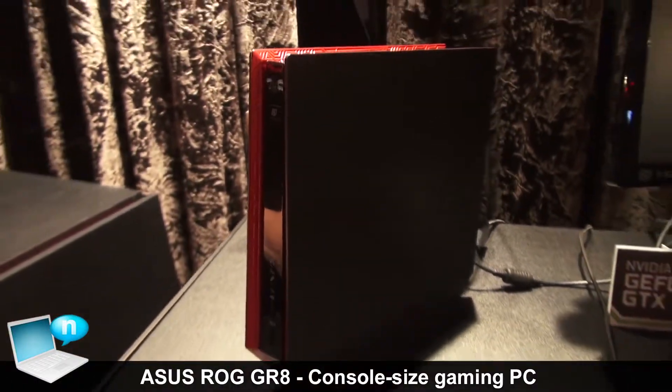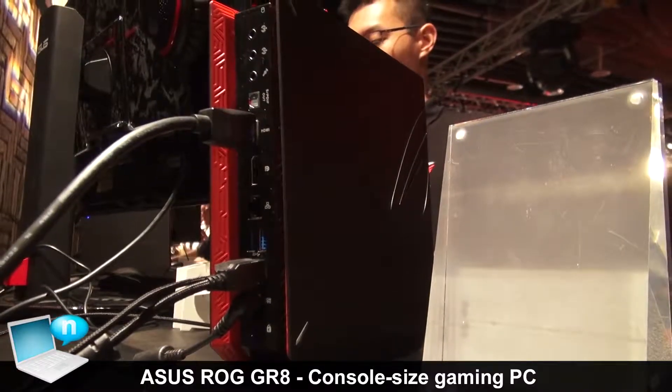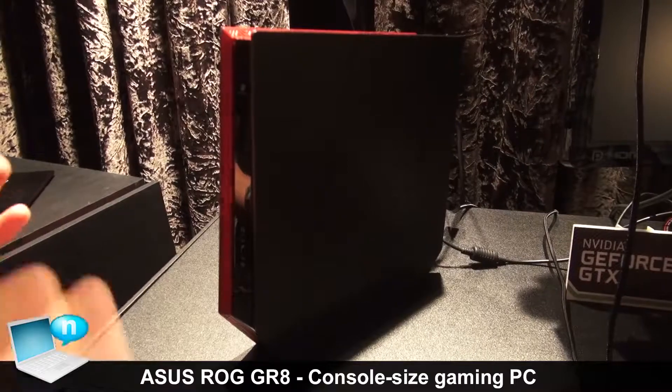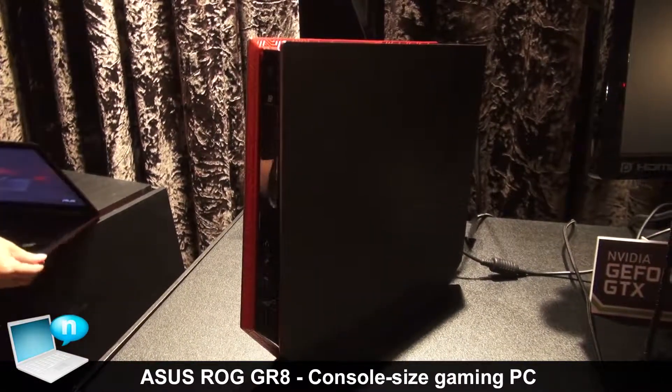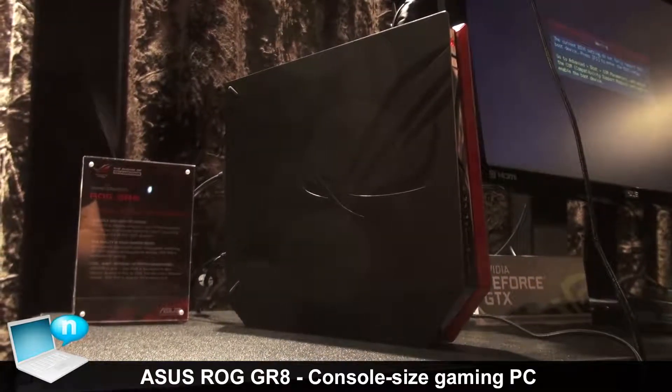Because it is a tiny size — just 2.5 liters and weight like 1.3 kg — it is perfect to bring anywhere and game anywhere, including the living room, desktop room, and LAN party.